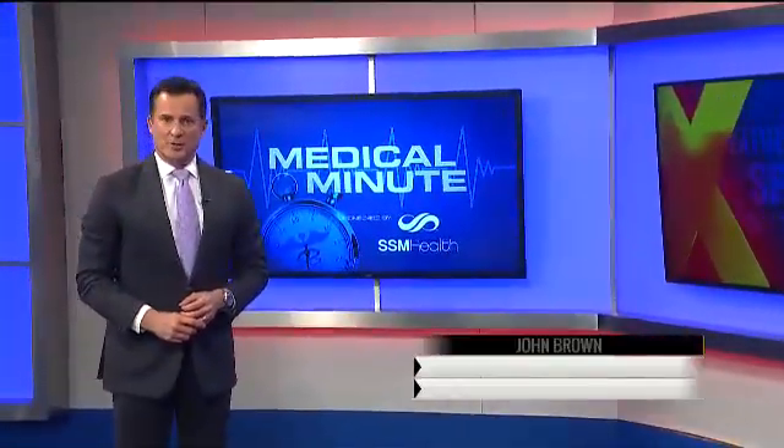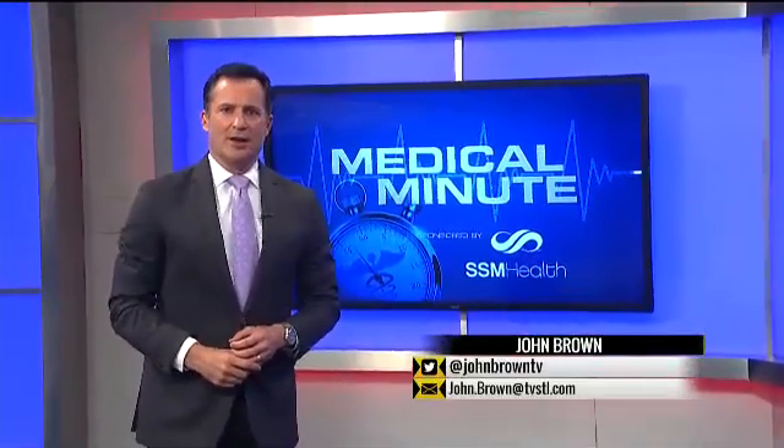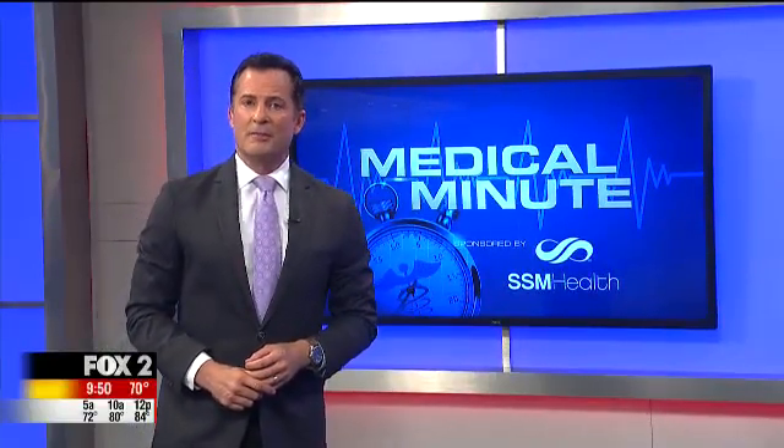SSM Health St. Mary's Hospital in Richmond Heights is breaking new ground in non-surgical dialysis care. They are offering a new minimally invasive procedure for dialysis patients. Fox 2's Dan Gray has tonight's SSM Health Medical Minute.